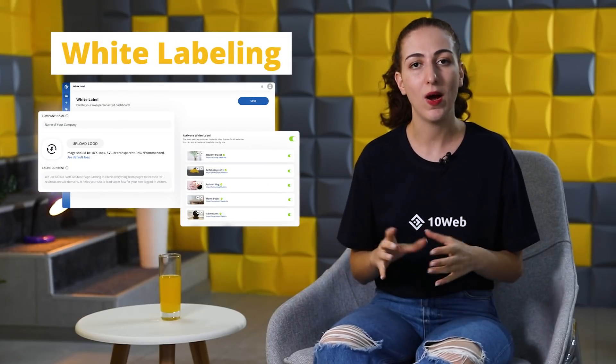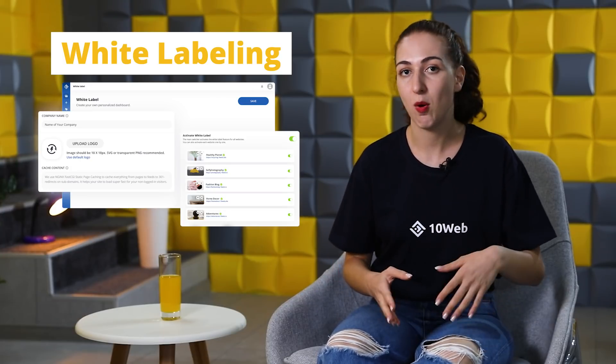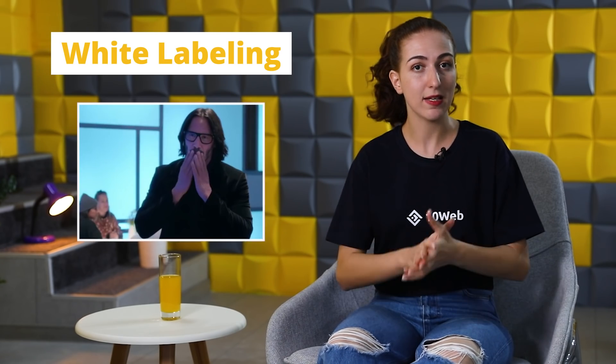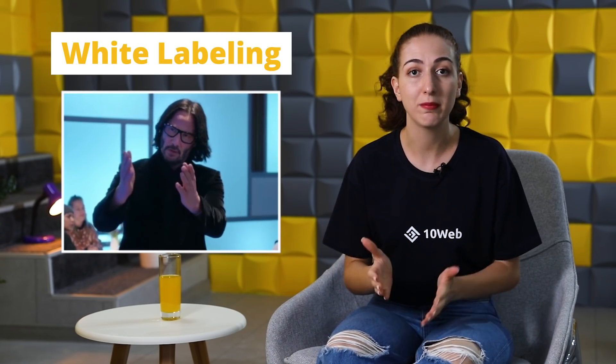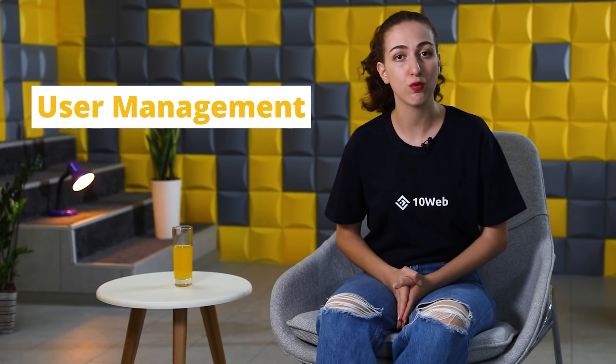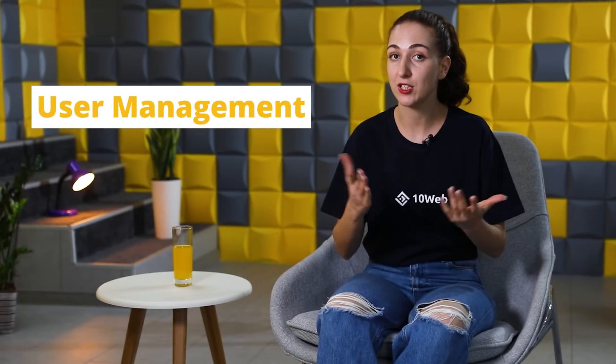Some other cool features included in 10Web's agency plan are white labeling and user management. White labeling means that you can present all of 10Web's services and tools — from automatic speed optimization to automatic migration, automatic backups and security — as your own. And it's completely legal. Your clients will be thankful for their fast, reliable, and beautiful websites. With user management, you can assign different roles to the people working at your agency, and defining the scope of their responsibility really helps save time when managing multiple websites.